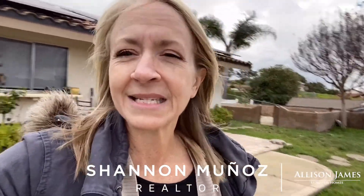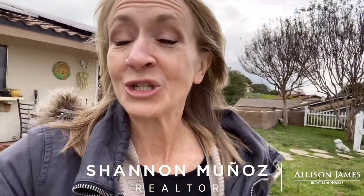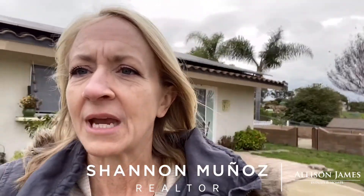This property has three tiers. It's just under 2,000 square feet, three bedroom, two bath. But I really wanted to show you the land and what it features. So let me turn the camera around.